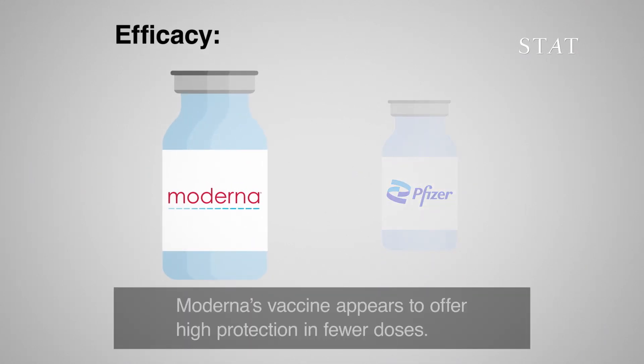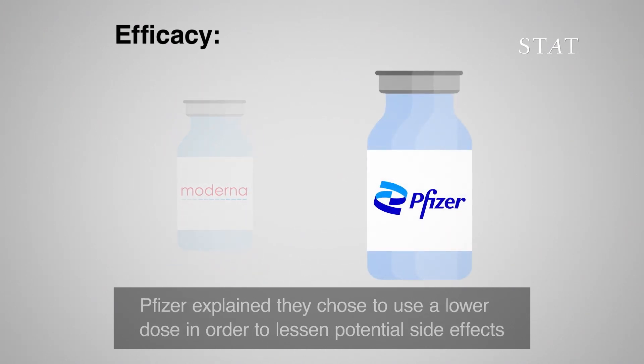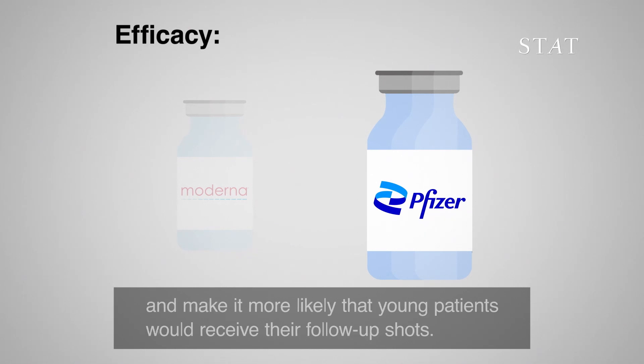Moderna's vaccine appears to offer high protection in fewer doses. Pfizer explained they chose to use a lower dose in order to lessen potential side effects and make it more likely that young patients would receive their follow-up shots.